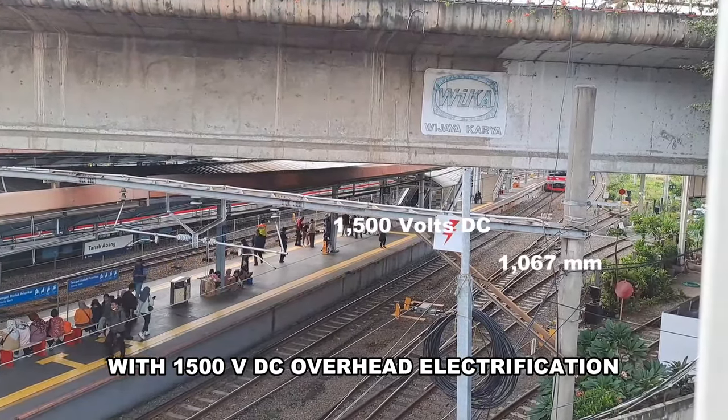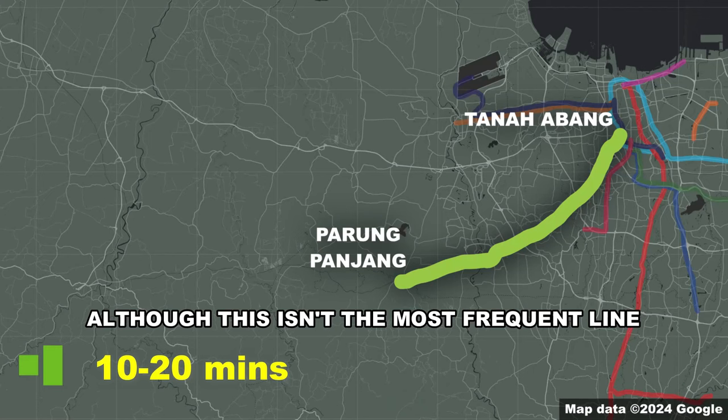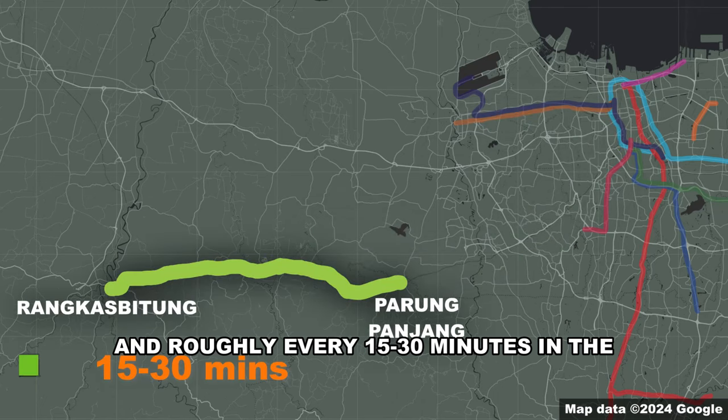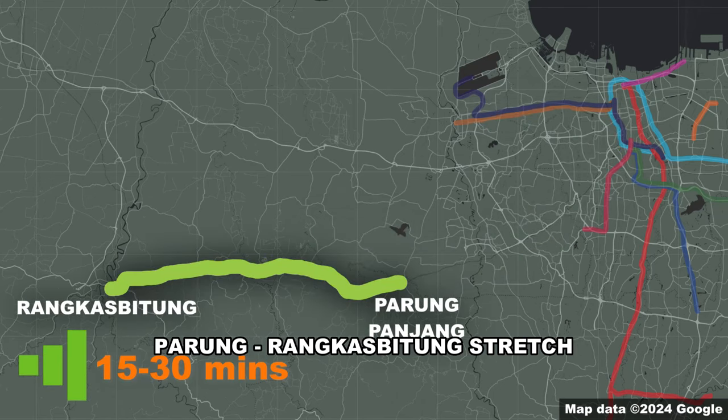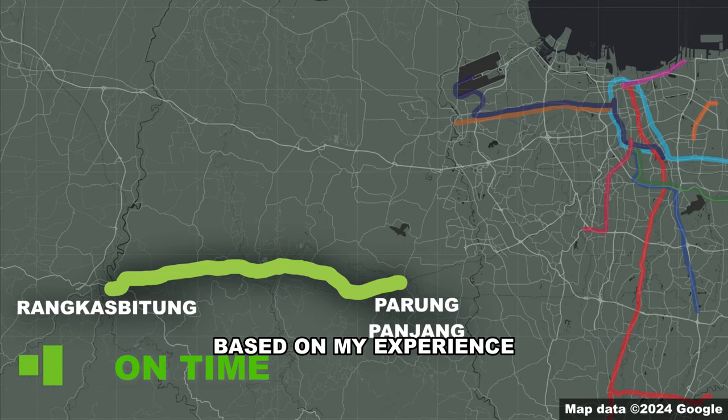Although this isn't the most frequent line — with trains around every 10 to 20 minutes in the Tanah Abang–Parang Panjang section and roughly every 15 to 30 minutes in the Parang–Rangkas Bitung stretch — it does make up for it by generally being one of the most on-time lines in the system, based on my experience.